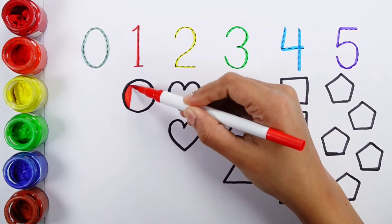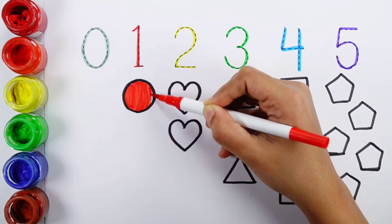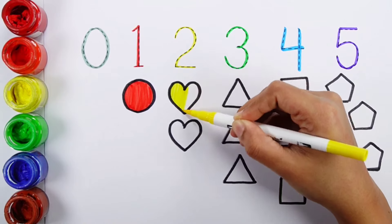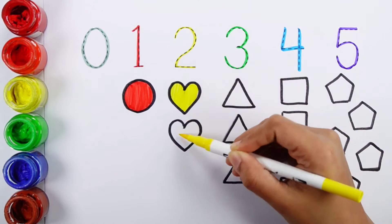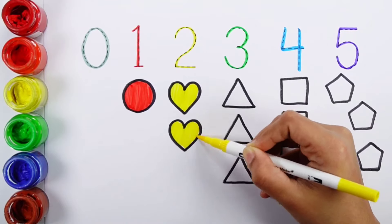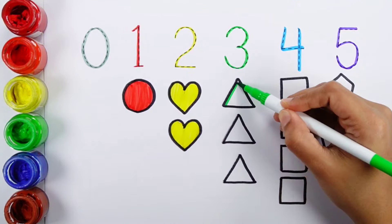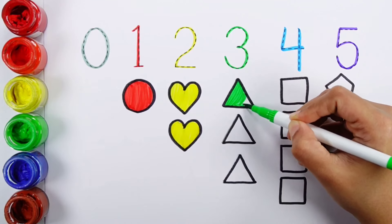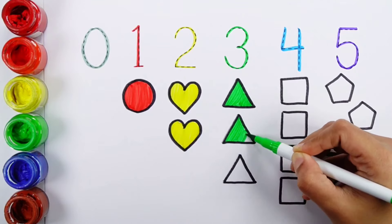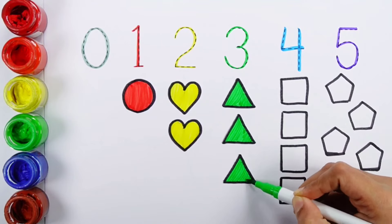Red color, one circle. Yellow color, one, two hearts. Green color, one, two, three — three triangles.